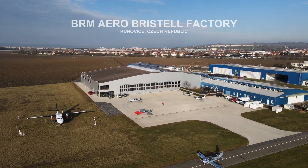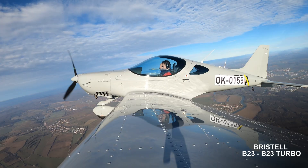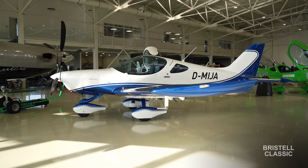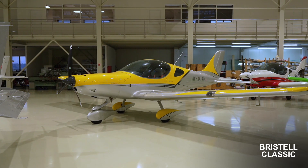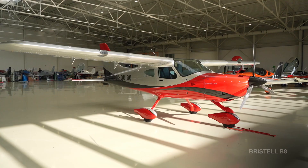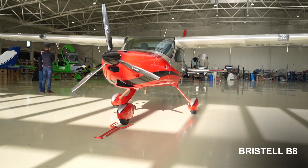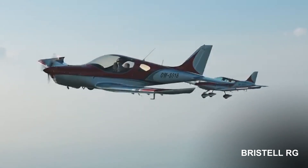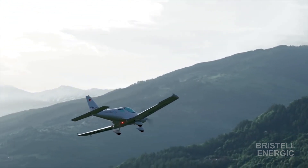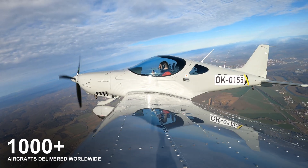At the Bristol factory you can find seven different types of aircraft: the Bristol B23, which is a certified version; the B23 Turbo, which has a Rotax 915 turbocharged engine; the Bristol Classic, which is an ultralight non-certified category; the Bristol TDO with a tail wheel; the Bristol B8, a high-wing new version; the Bristol RG with retractable landing gear; and the Bristol Energic with an electrical power plant. As of today, the Bristol factory has delivered more than 1,000 aircraft worldwide.